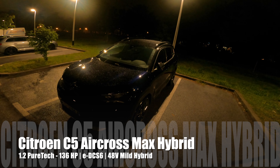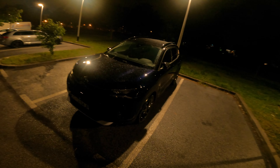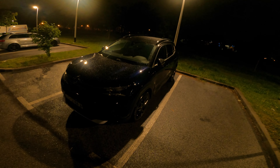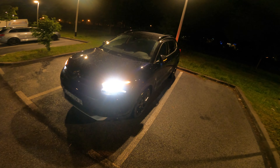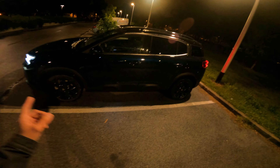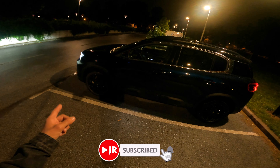Hello ladies and gentlemen, welcome to a new night point of view review. In front of us is the new Citroën C5 Aircross — this is the facelift and the new mild hybrid. If we unlock the car you can see the bright LED headlights. We already had the same looking car on test but that was the plug-in hybrid; this one is front-wheel drive.